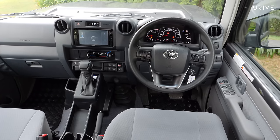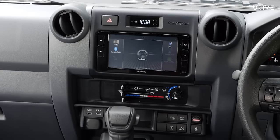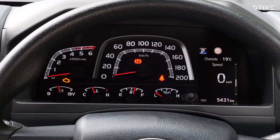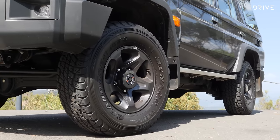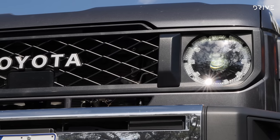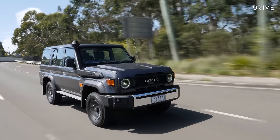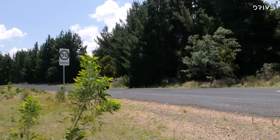In GXL spec we get a 6.7-inch infotainment display with Apple CarPlay and Android Auto, two extra USB-C power outlets, a 4.2-inch multi-function display, 16-inch alloy wheels, and LED headlights. There are also updated safety credentials including autonomous emergency braking, lane departure warning, traffic sign recognition, and a reversing camera.